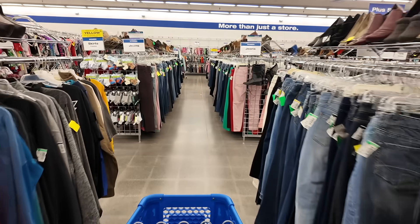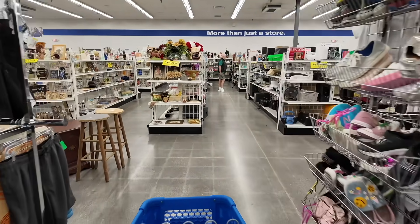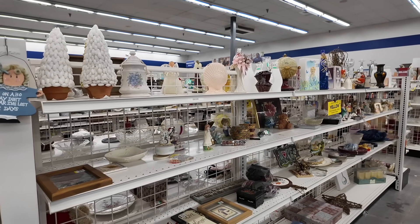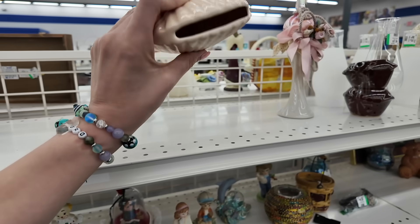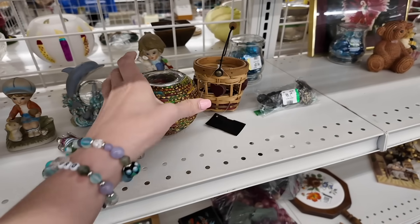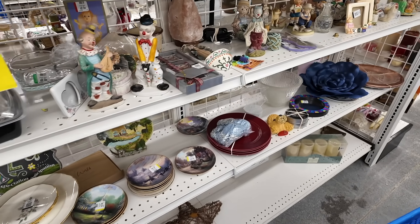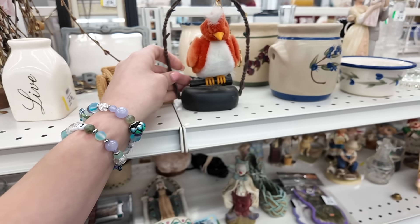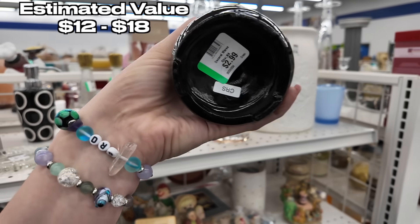I absolutely love that this Goodwill is no longer playing music — I don't know if the stereo is broken, but I like it. We're going to start in this aisle today just because it's the first one I picked. Let's see what we can find. There's a pretty shell planter, some fun beads on that, a couple of clowns. Oh my gosh, what is this? It's kind of wild — it is a fish vase.